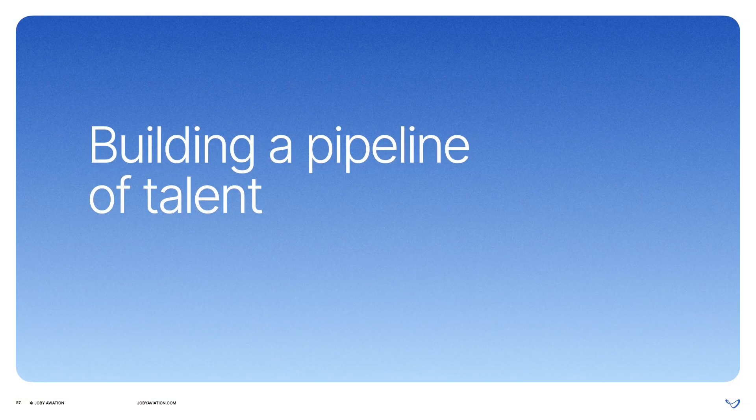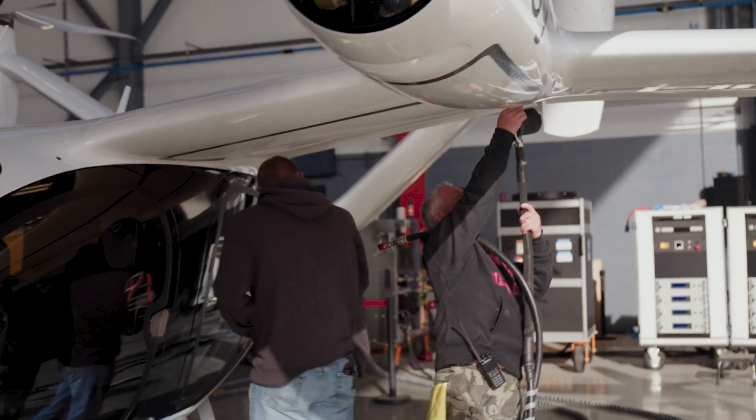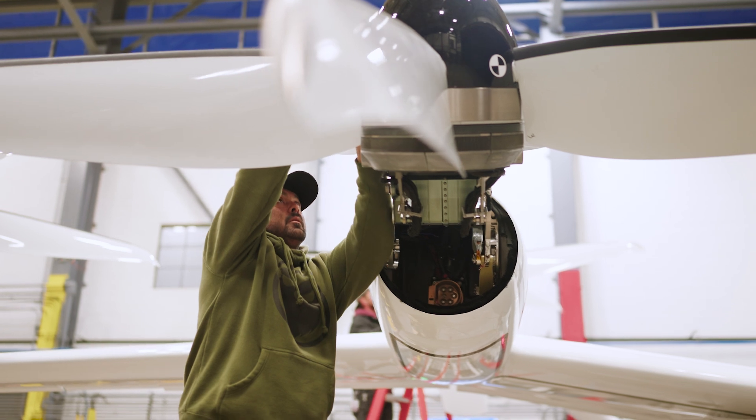Finally, workforce development. With our Part 145, we're able to build a pipeline of talent by training and certifying maintenance repairmen who become experts in specific maintenance procedures. They then rotate through our Part 145 operation, gaining holistic experience and eventually becoming licensed A&P line mechanics who will work on our aircraft in the field. There are currently no training programs for mechanics on eVTOL aircraft or electric propulsion in general, so we're developing these programs in-house. I'm proud to say we received a $1 million grant from the FAA to support this program.